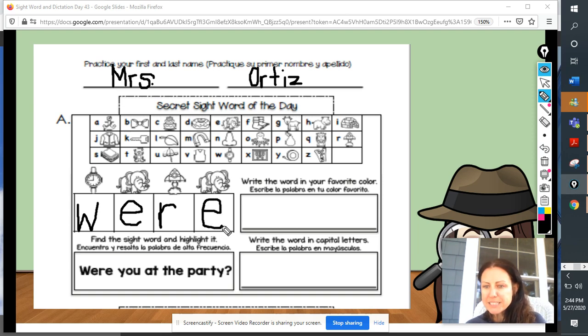And we have revealed our secret sight word of the day. Do you know what it is, boys and girls? It's the word were. We were doing a great job. Let's spell the word were together: W, E, R, E — were.